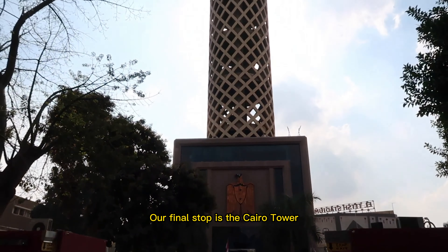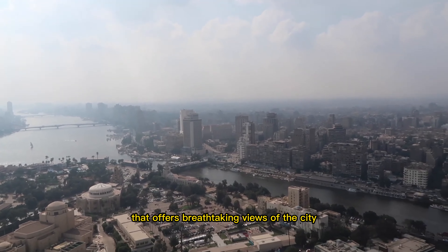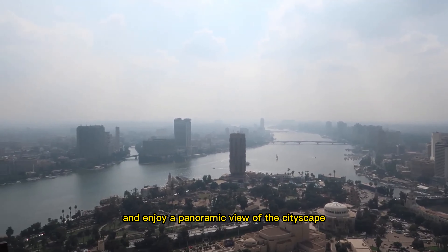Our final stop is the Cairo Tower, an iconic landmark that offers breathtaking views of the city. You can take an elevator to the top and enjoy a panoramic view of the cityscape.